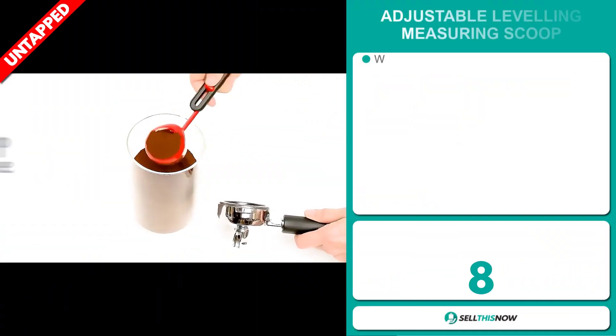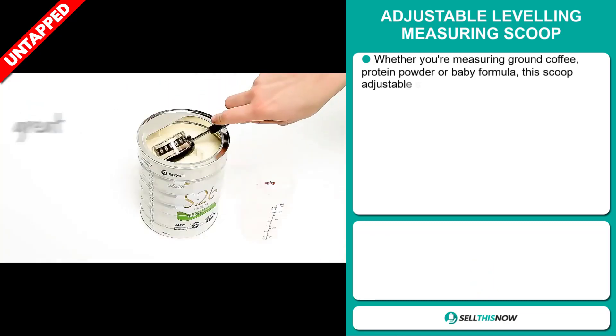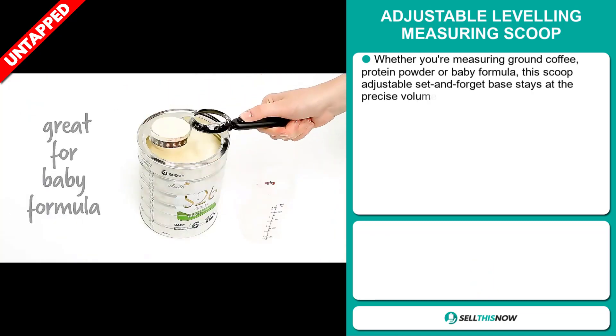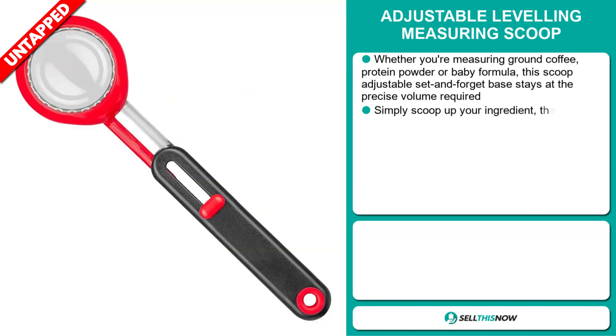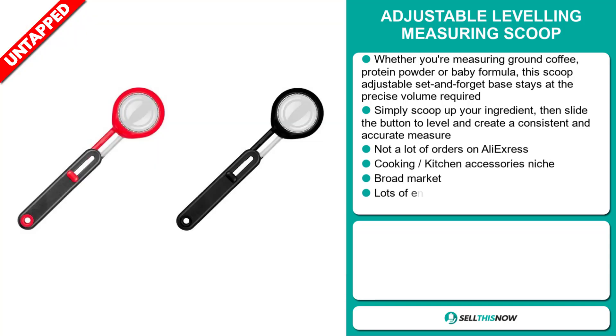Our next product is the Adjustable Leveling Measuring Scoop. Whether you're measuring ground coffee, protein powder, or baby formula, this scoop's adjustable set-and-forget base stays at the precise volume required. Simply scoop up your ingredient, then slide the button to level and create a consistent and accurate measure.